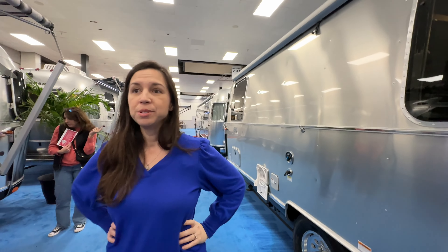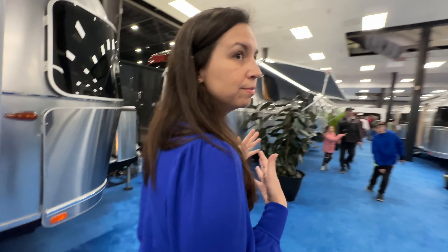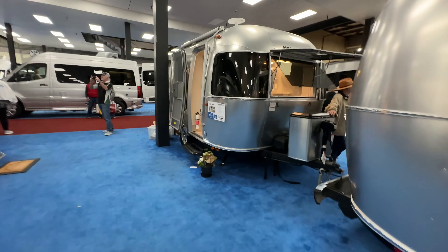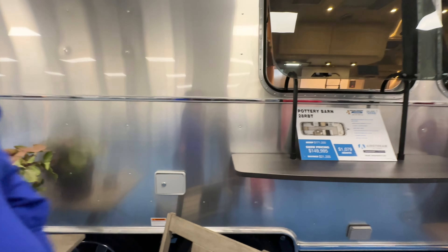The best bathroom is the Classic 33. Best overall is the Pottery Barn for me. The worst is probably the Base Camp — it doesn't really do anything for me. Maybe the Bambi 16. Once you get to the $150,000s, you might as well get the $187,000 Classic 33. So that was everything at the Tampa RV Show — we saw all the Airstreams, told you which one we liked best and least. Let us know in the comments which one you like best. Bye, thanks for watching, see you next time.